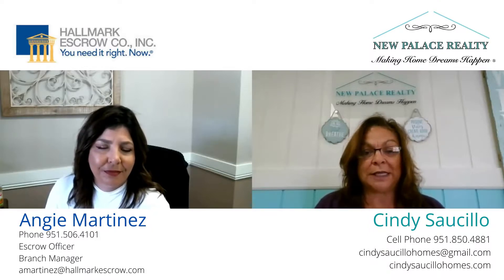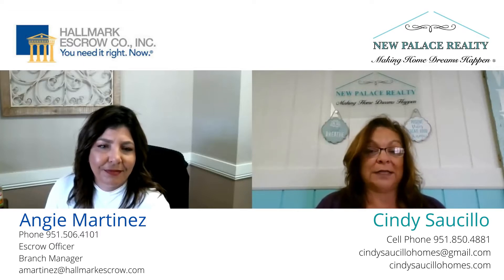Cindy Salcio, New Palace Realty, with Angie Martinez from Hallmark Escrow. Have a great day.